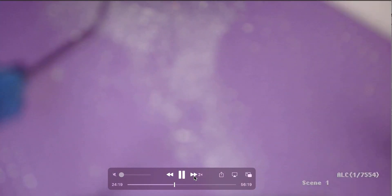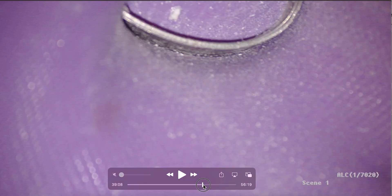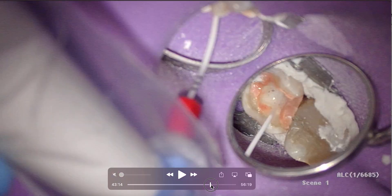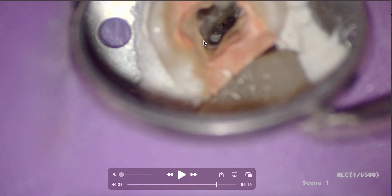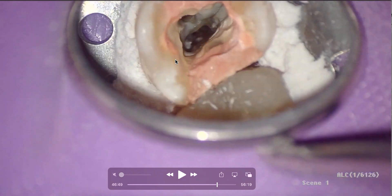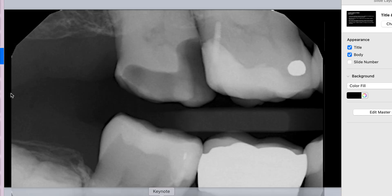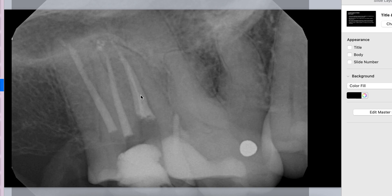This is just standard - open the coronal two-thirds, continue with our cleaning and shaping, find our working length, and that is pretty much it. There's a request to show the obturation steps - I'm just doing a single cone technique by Ali Nassay. I'm going to use my activator, some EDTA, then dry. And there's our finished case. There's our distal buccal, MB1, MB2, and palatal. There's our working length cone shot and our final obturation.